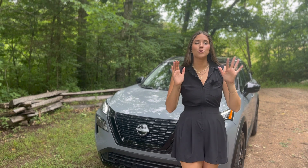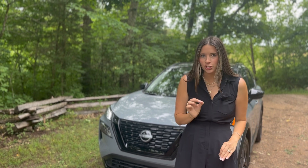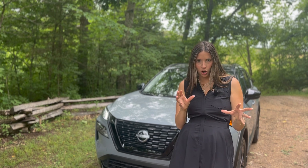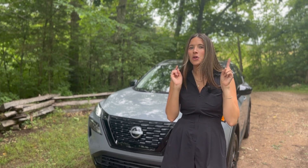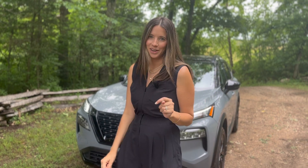That's going to wrap up my tour of this 2023 Nissan Rogue SV Midnight Edition. Let me know in the comments below what you thought of this five-passenger car — I'm so curious to hear, especially what you think of this paint color. Thank you guys so much for watching and I'll see you next time.